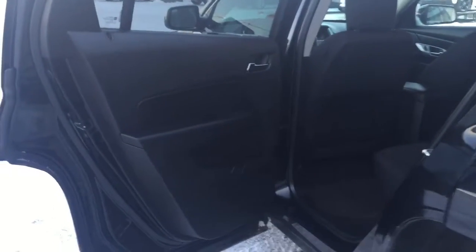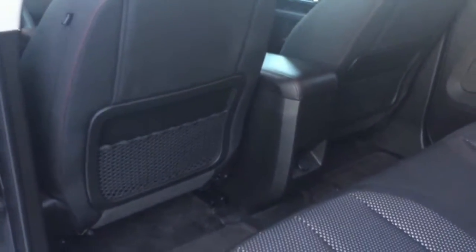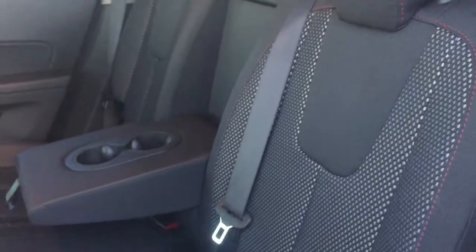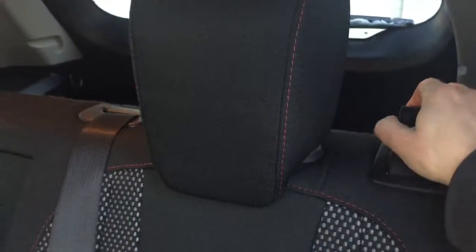Now let's go have a look in the back seat. Coming into the back seat of your new terrain, we have door storage here. We have pouches on the back of both the driver and passenger seats. We have an outlet plug for your passengers located there. And again we have that beautiful premium cloth interior with that white detail and red stitch. These seats will fold forward to easily extend your cargo area.